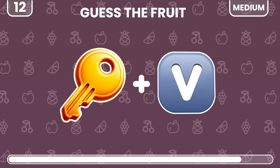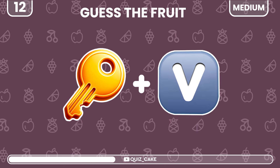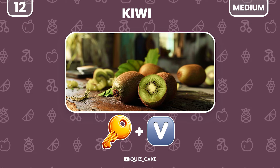Moving on. Can you figure out this fruity challenge? That's kiwi — small yet mighty.